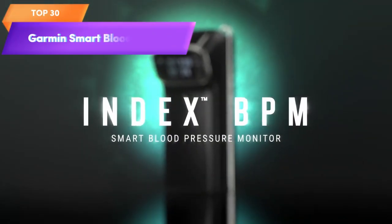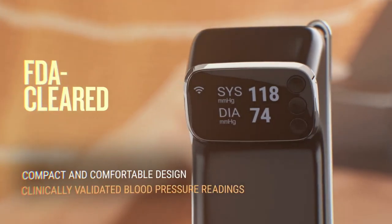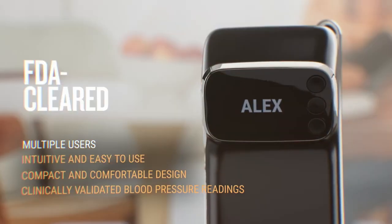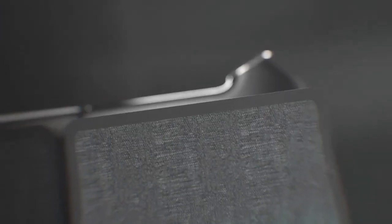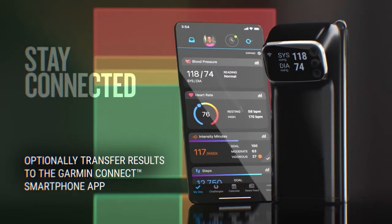Top 30 is a smart blood pressure monitor that is FDA-cleared as a medical device. It features a built-in display for easy-to-use and accurate readings of blood pressure. It is compatible with the Garmin Connect app, allowing users to track and share readings over time, and includes features like multi-user support and automatic sync. It is a reliable and convenient tool for blood pressure management.